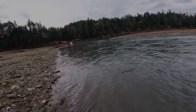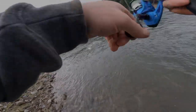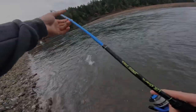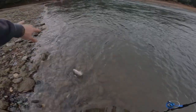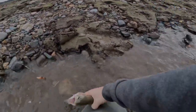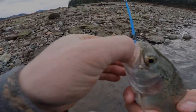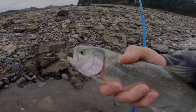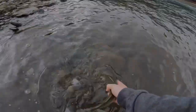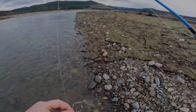Look, there he is - yep, fish on! Literally next cast, you guys. Look, that one's going crazy. This is nuts, there's a ton of them right here. Another beautiful trout - that's a good one. He's hooked perfectly in the face - I think I'm just going to let this one go too.